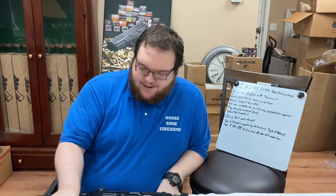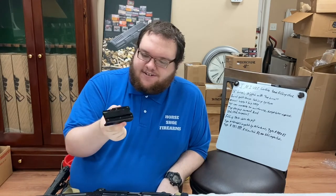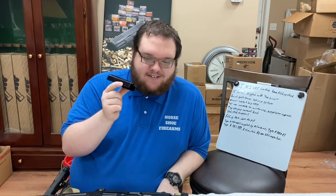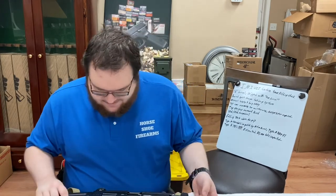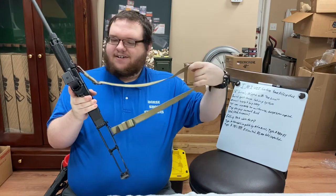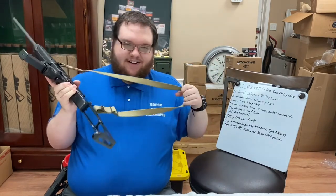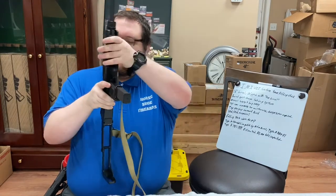This one also came with an Aimpoint mount, which is not factory — it's a much later addition, probably post-2000. It also has what appears to be a period-correct sling with an older swivel, two-point style, nothing really fancy. It's got a little bit of age on it — probably from around 1980 to 1990, so that's about correct for this firearm.